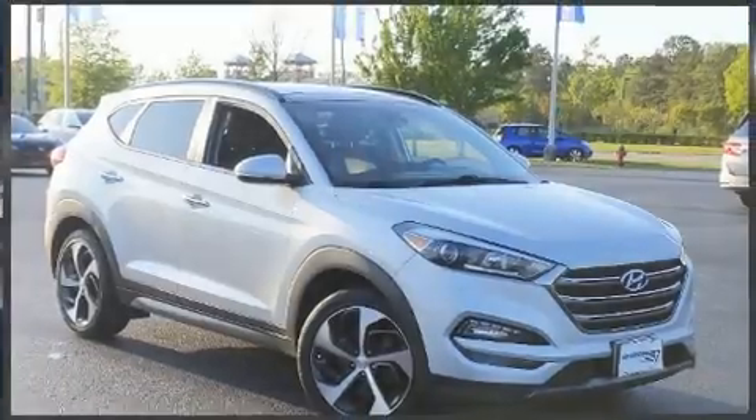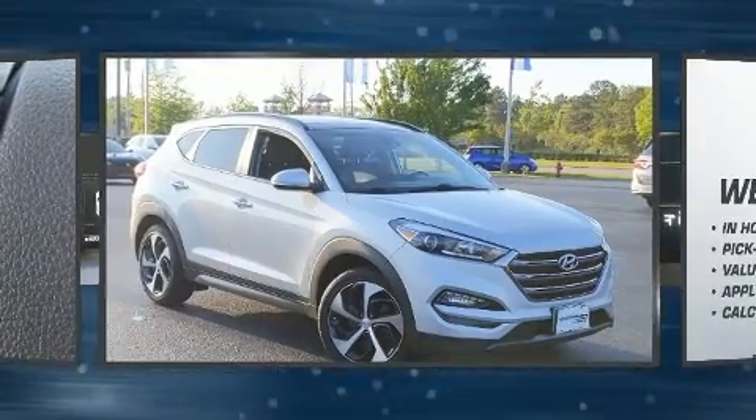Step into the 2016 Hyundai Tucson. Under the hood, you'll find a four-cylinder engine with more than 170 horsepower.